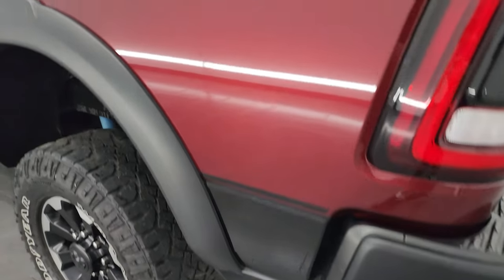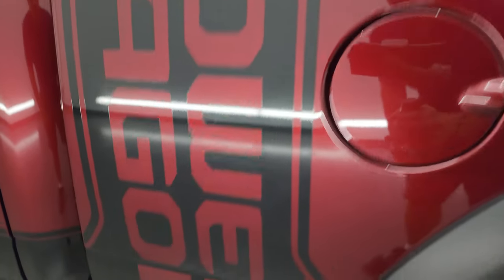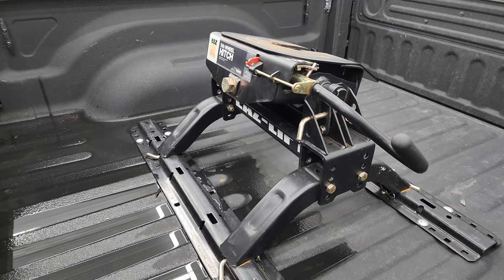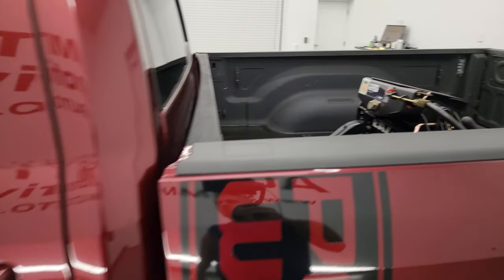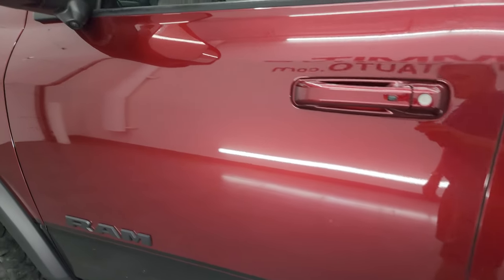Going down the driver's side, it's just as clean as the passenger side — no dents or dings in the box. The back wheel is in excellent condition as well. Doors look really good — no dents, no dings, really nice condition overall.